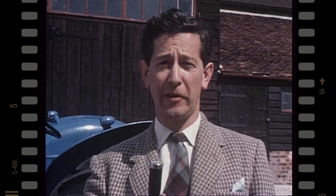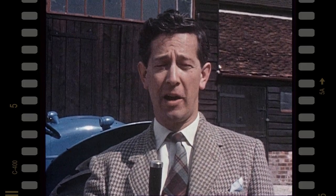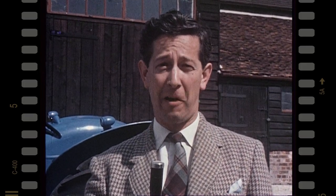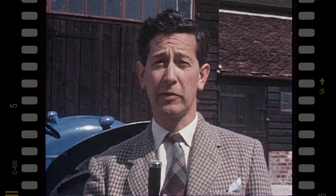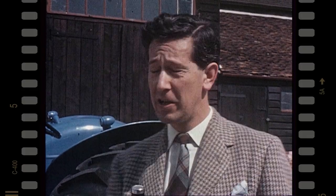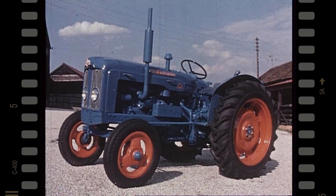The Super Major is the first super class tractor designed and built by Fordson after considerable discussion with working farmers, full-scale research, study, tests — both laboratory and practical in-the-field tests. The result? A tractor that really puts the farmer first, that does all a farmer wants a tractor to do.